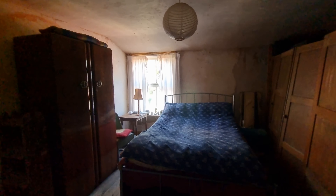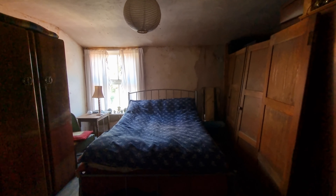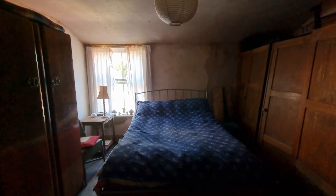At the top of the stairs we have bedroom one. You have to watch your head — there are low door heights as you often find in these character properties, so if you're tall like me you might have to duck coming through. There's a window to the rear, it's a good-sized double bedroom, and there are wooden boards to the floor.